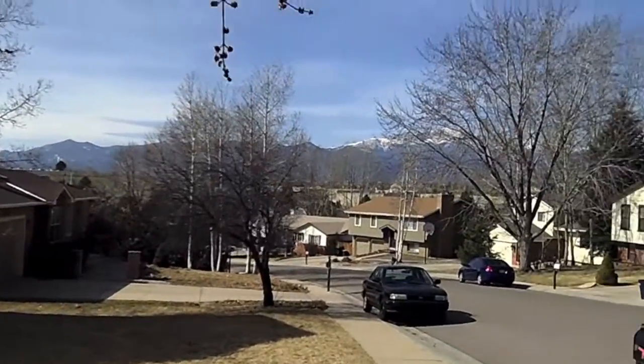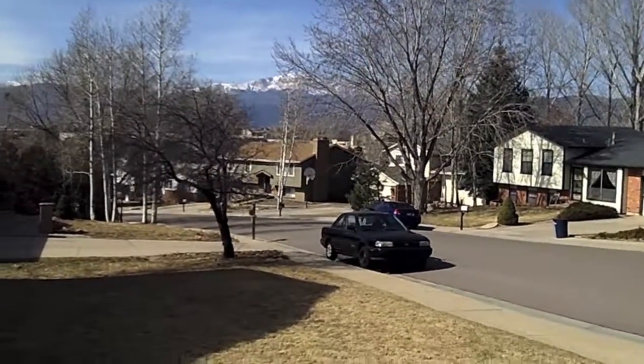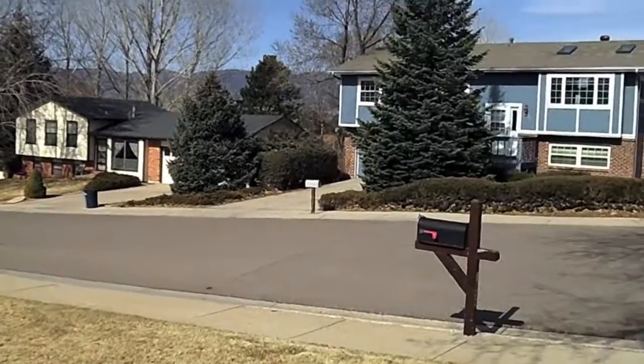Here is the street view at Vista Grande Estates in front of the Eagles Nest property. It's a lovely mature neighborhood with beautiful homes.